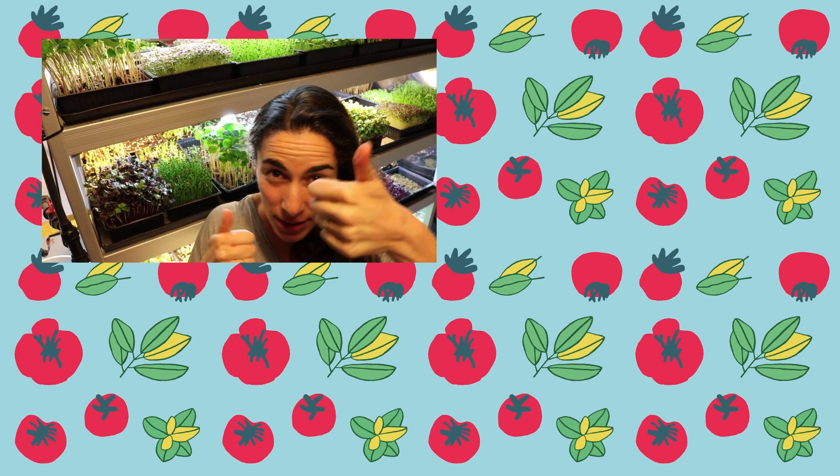Thank you very much for watching this video. I hope you enjoyed it. Don't forget to subscribe to the channel if you want to see other videos.